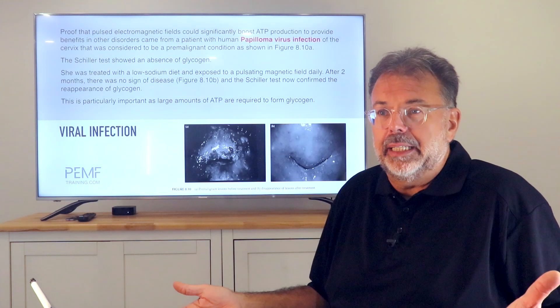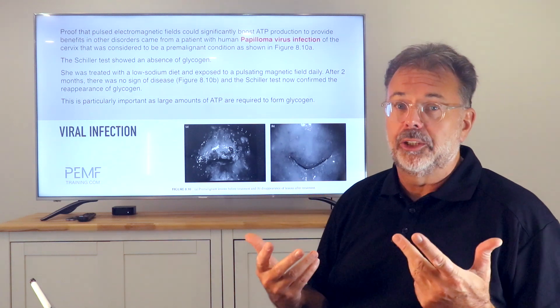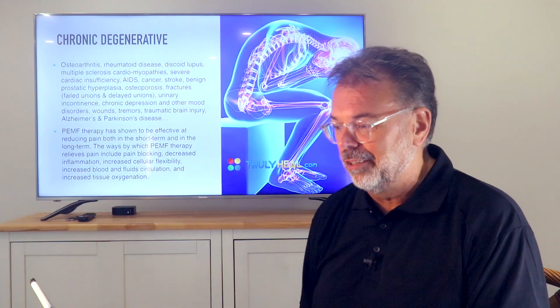That shows me that if I use PEMF on a daily basis, I build up my energy levels, I build up glycogen, and I become more immune to infections. Is that important in modern times? I certainly think so.